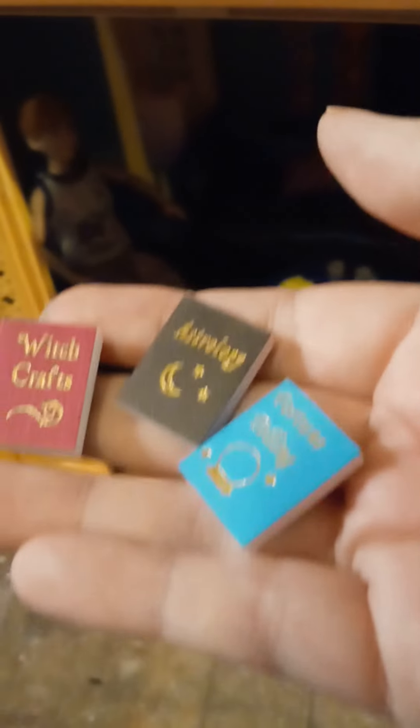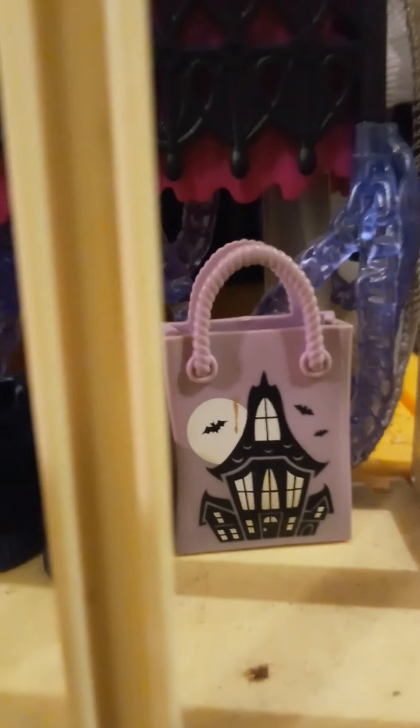I got these adorable tiny little books from Michael's — witchcraft, astrology, fortune telling. This is Ever After High and Monster High furniture, but it goes really well with her. That's her purse and her shoes, and that is a Barbie trick-or-treat bag. Because she likes astronomy, she gets the telescope, and then she just has this hanging there, with some extra brooms just hanging about.